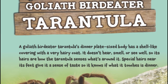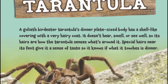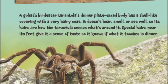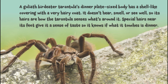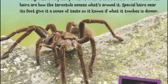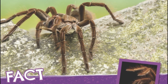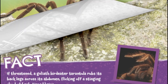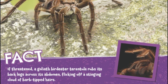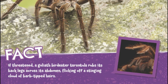Goliath Bird-Eater Tarantula. A Goliath Bird-Eater Tarantula's dinner-plate-sized body has a shell-like covering with a very hairy coat. It doesn't hear, smell, or see well, so its hairs are how the tarantula senses what's around it. Special hairs near its feet give it a sense of taste so it knows if what it touches is dinner. If threatened, a Goliath Bird-Eater Tarantula rubs its back legs across its abdomen, flicking off a stinging cloud of barbed-tipped hairs.